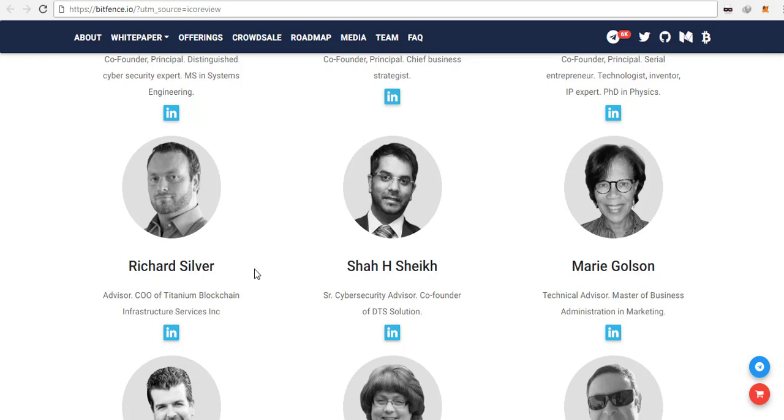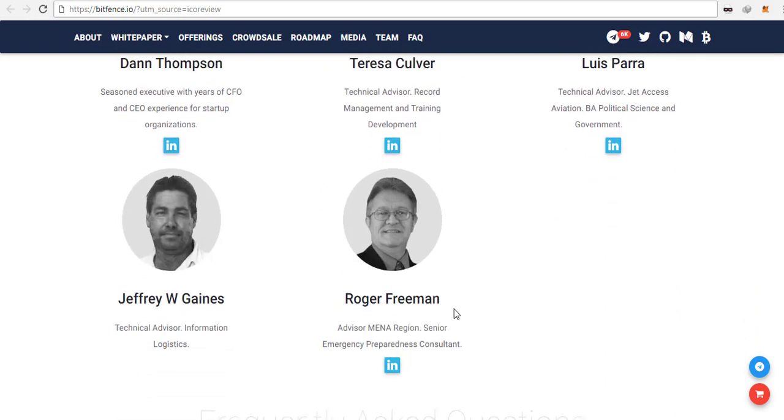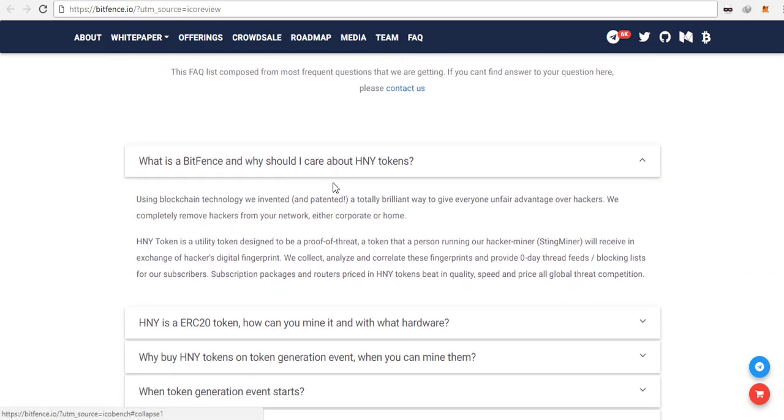Here is the roadmap. They started pretty early — from 2015 to 2017 they had their AI classification engine created, so they actually built their own engine. They've continued progressing, and we are currently at the main TGE event, with the MVP launch planned next in the third quarter of 2018.